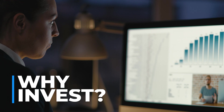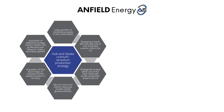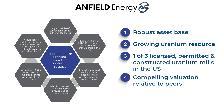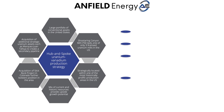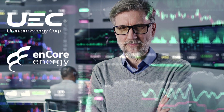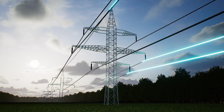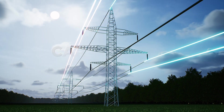Why invest in Anfield Energy? A robust asset base with strong fundamentals for uranium and vanadium sets it apart. Anfield's valuation is compelling relative to its peers, with strategic support from UEC and Encore. Investing in Anfield Energy opens up an opportunity to influence the future of clean, carbon-free energy.